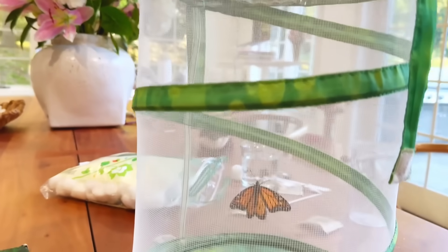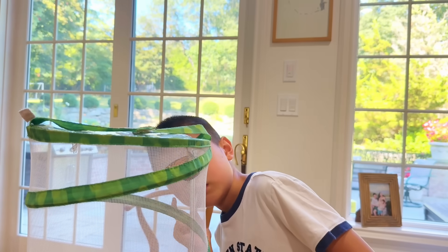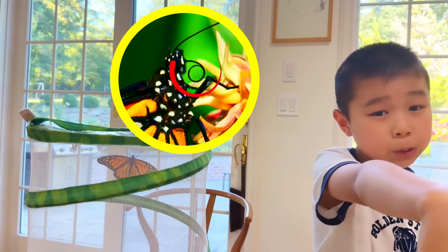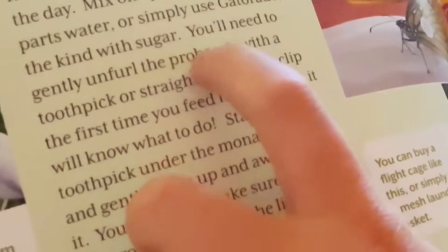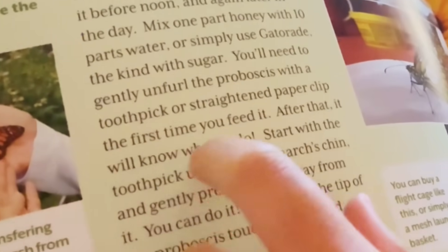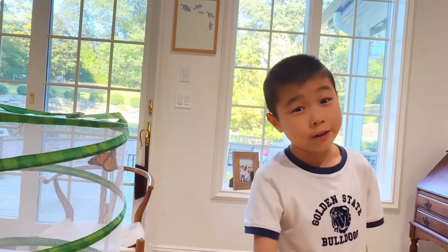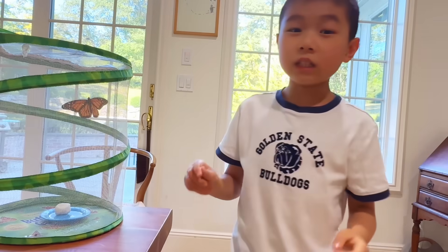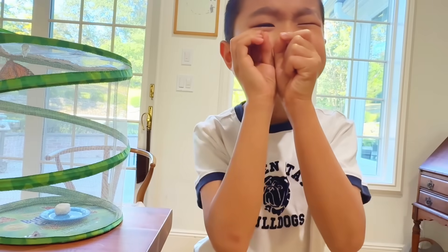He's not coming down to eat. His proboscis is a little folded up — it should be extended out. The book says to use a gentle unfolding process with a toothpick or similar tool the first time you feed it; after that he'll know what to do. Luckily I'm always prepared — I have a tool so I can gently help him get his proboscis out. Although this might look like a needle, I'm pretty good at this.